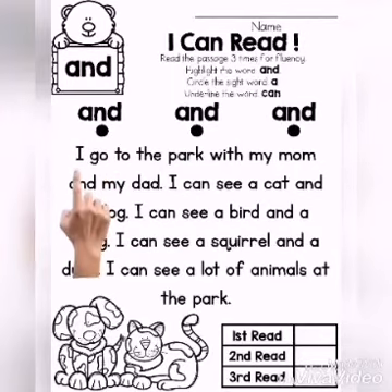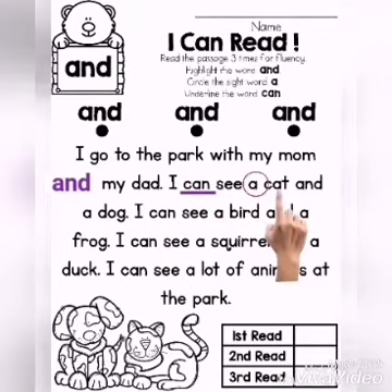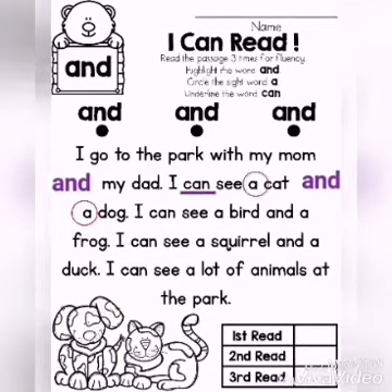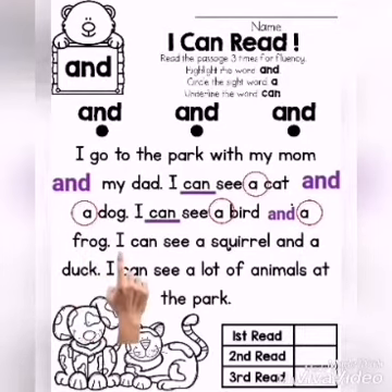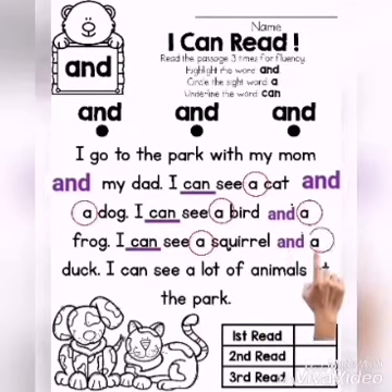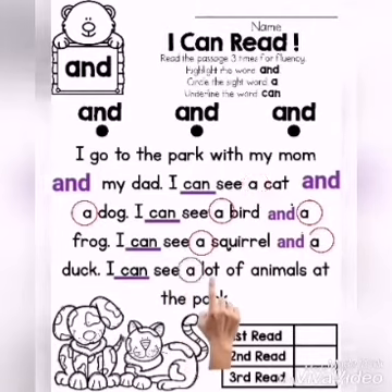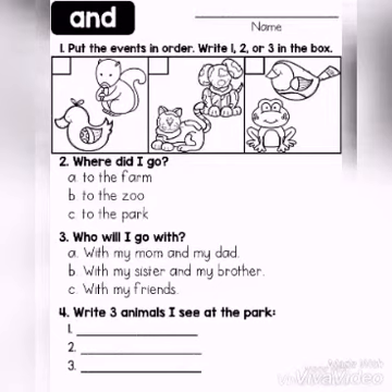I go to the park with my mom and my dad. I can see a cat and a dog. I can see a bird and a frog. I can see a squirrel and a duck. I can see a lot of animals at the park.